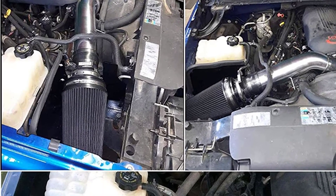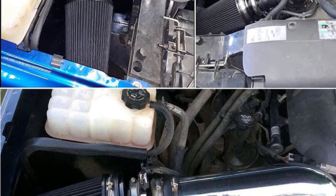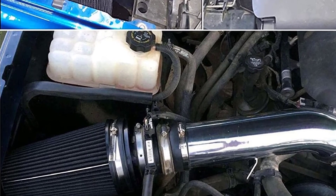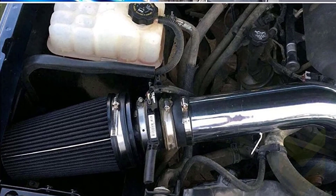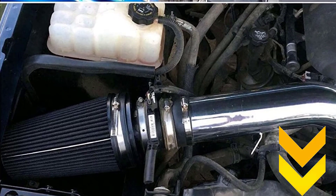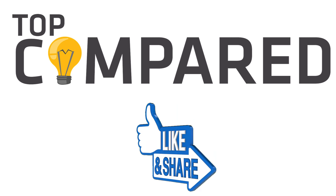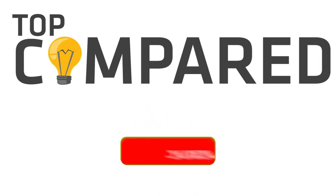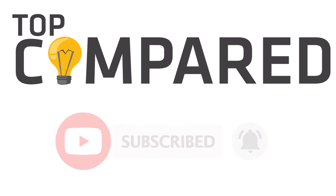My pick from all the mentioned best air filters for the 6.0 Powerstroke is the Black Horse Racing Air Filter, with its high-quality and efficient air intake system, automatically reusable filters, and easy installation. I have attached the product links in the description box below. Please like and share the video if you find it informative, and subscribe to our channel to get more videos from us. Thank you.